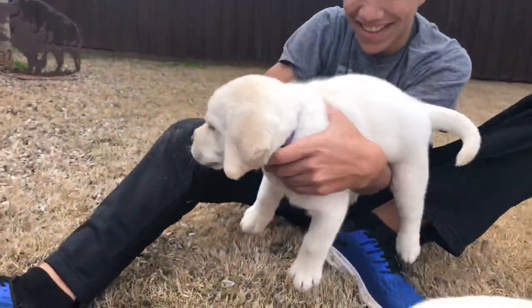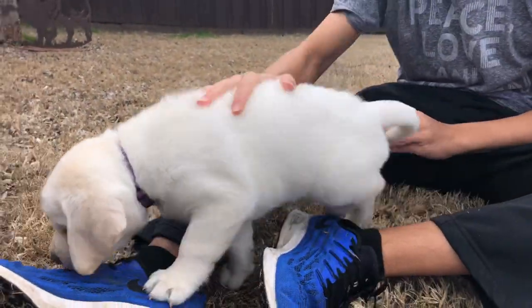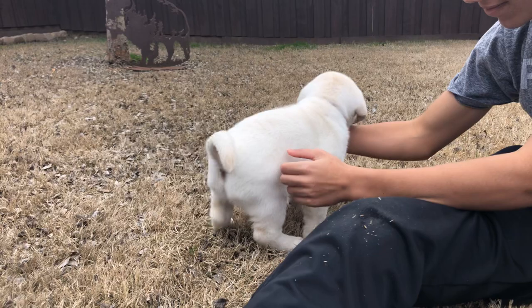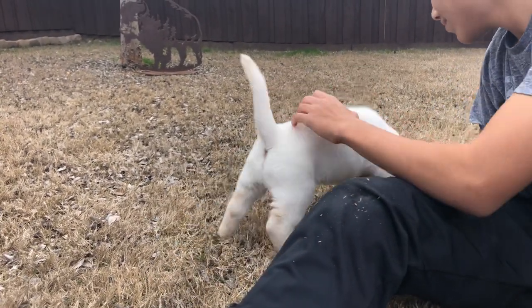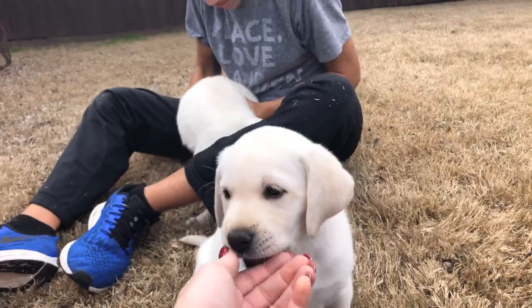Last but not least, we have Prince. Prince has classic good looks with that broad head and a little more spunky personality — he's wanting to explore his surroundings right now. Prince has a gorgeous otter tail, a gorgeous white coat, and loves being social with his humans.